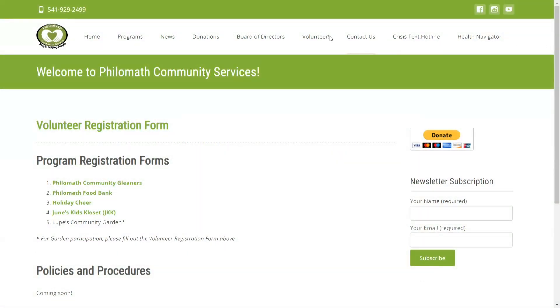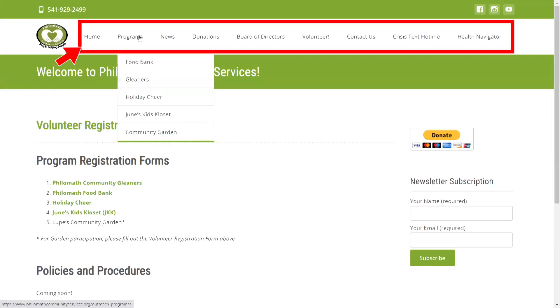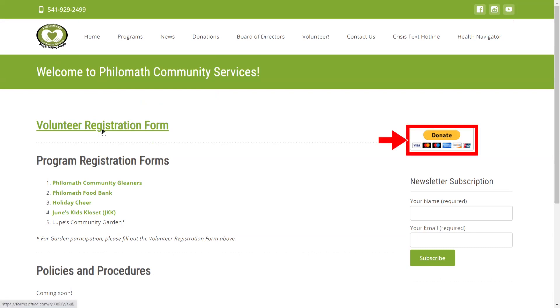If no one's waiting in line behind you to use the kiosk, feel free to browse the PCS website, read more about the organization, or make a donation.